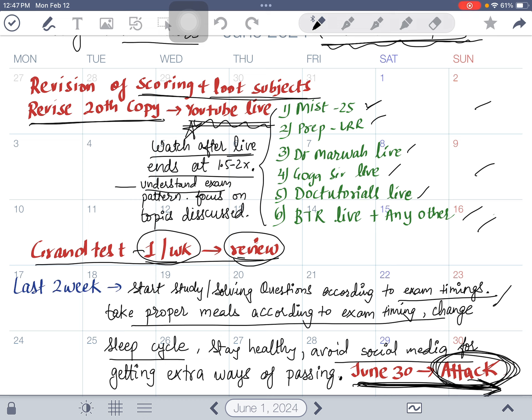Avoid social media. Many people will offer you short-cut questions for money — they are all frauds. There is no shortcut to passing this exam; you have to study and work hard, then go on June 30 and attack the exam. The main focus should be revision — at least 20 revisions — and practicing MCQs trains your brain to pick the key words. There are hardly 300 to 400 topics from which the exam comes. I cleared my exam with this same strategy — I wish you all the best.